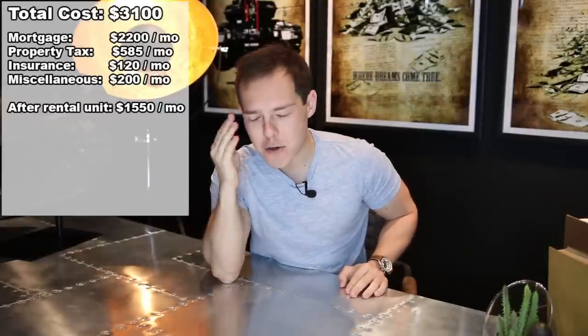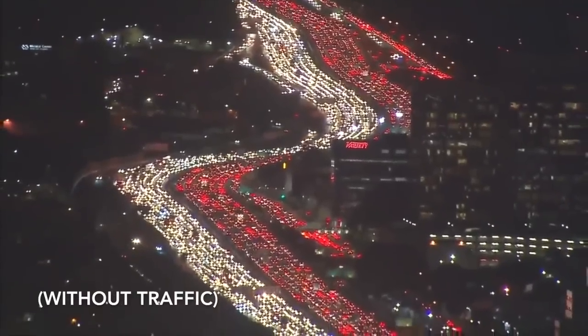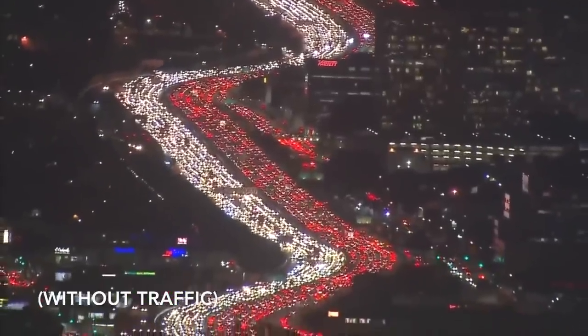Now, the unit next to me is rent-controlled and it's way under market value, but even so I still get about half my expenses paid off every single month. So this means I'm pretty much just paying $1,550 per month to own a multifamily property in Los Angeles that's 15 minutes away from the beach and about seven minutes away from downtown LA. It doesn't get much better than that.